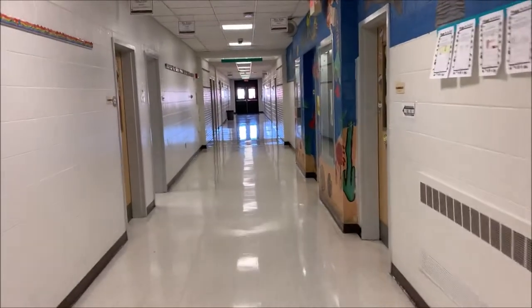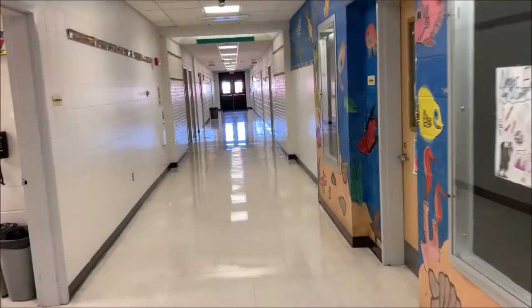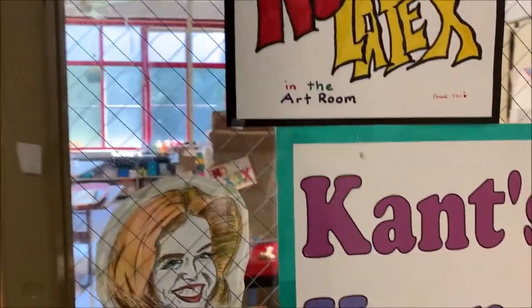We're heading down towards the art room. Once again, because of the pandemic, the art and music teachers are visiting the classrooms and giving special areas in the classrooms. So this is the art room.